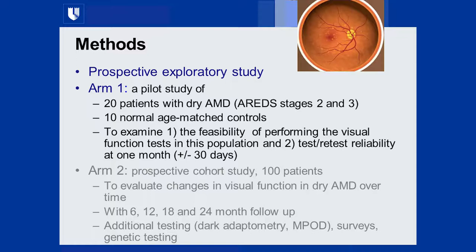The initial plan was about 160 patients, but given the longitudinal follow-up and duration of visits it's difficult, especially in the EMR era. We target about 100 patients and wanted to evaluate changes in visual function over at least two years. We also wanted to add additional tests and biomarkers — dark adaptometry, macular pigment optical density, patient surveys, and genetic testing — some done at Duke and some by sponsors.